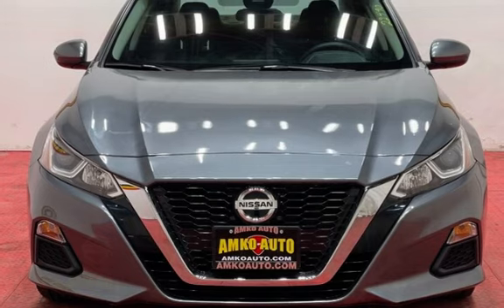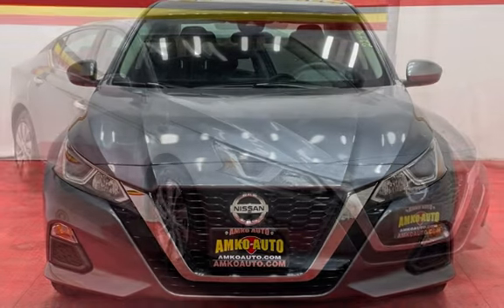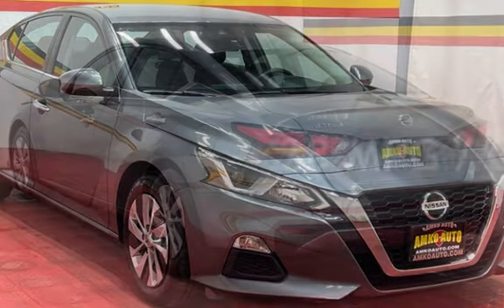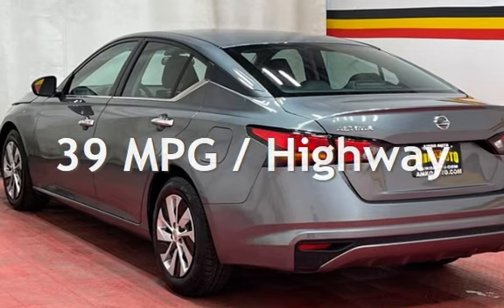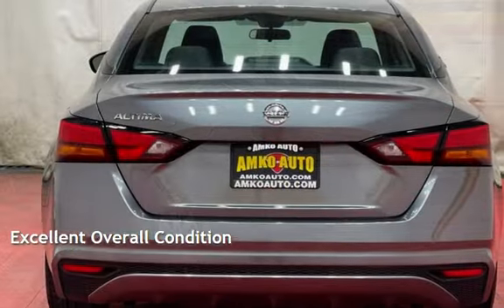This Nissan has less than 65,000 miles on the odometer. Estimated fuel economy for this vehicle is 28 miles per gallon in the city and 39 miles per gallon on the highway. This vehicle is in excellent overall condition.